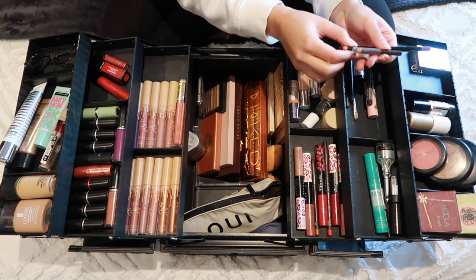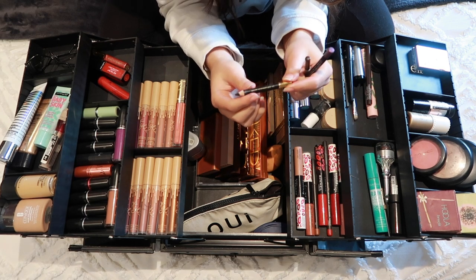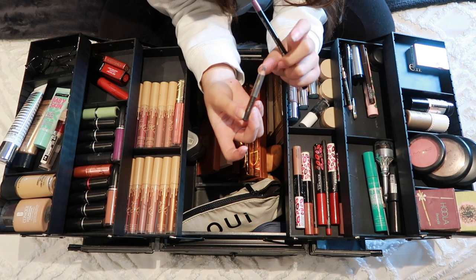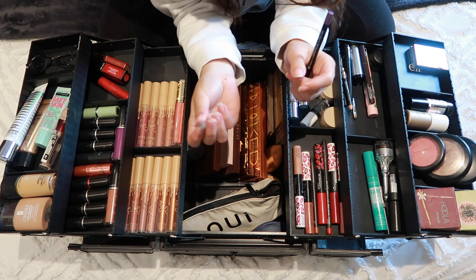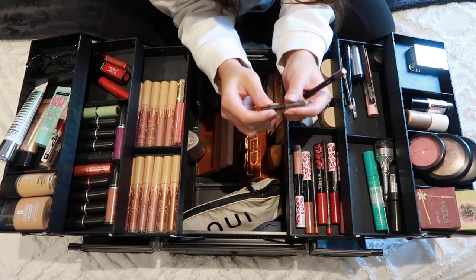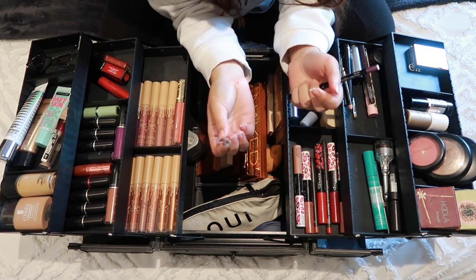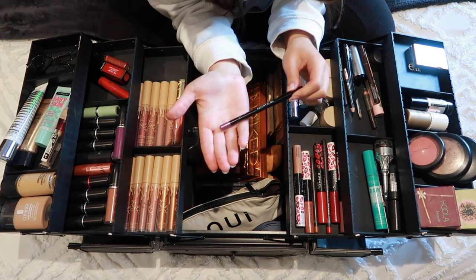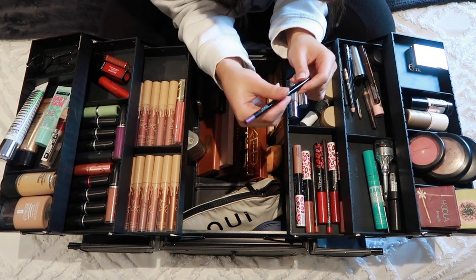I then have an Estée Lauder black eyeliner — the Soft Smudge Stick in black. I also have this Estée Lauder eyeliner in brown and I love it. I love brown eyeliner, especially the dark browns — I think it's so much nicer than black. Black has its place, but this dark brown really does the job, so I'm definitely going to invest in another one. I also have a purple eyeliner from Black Up Paris and I really really love their eyeliners.